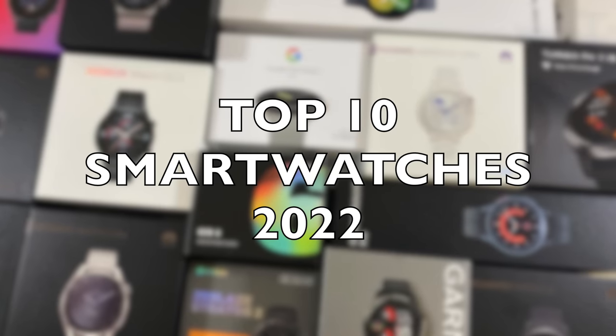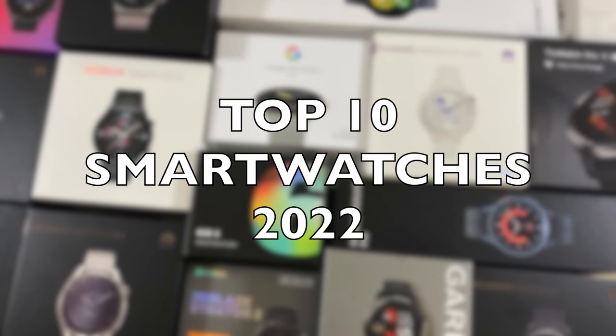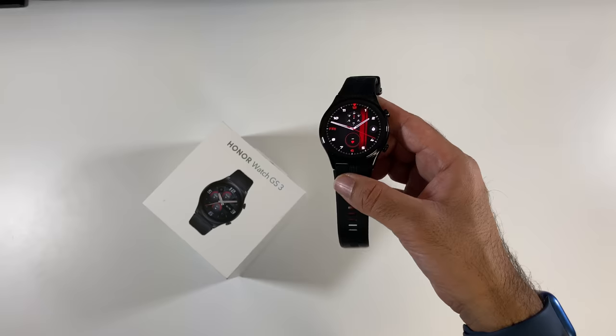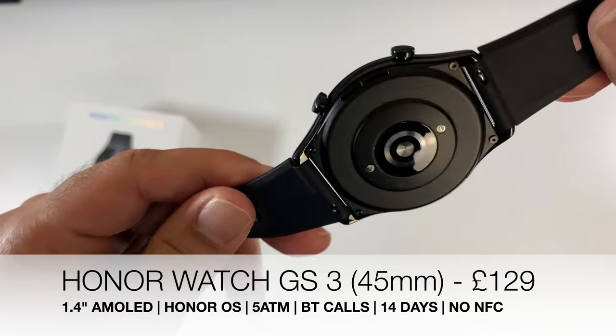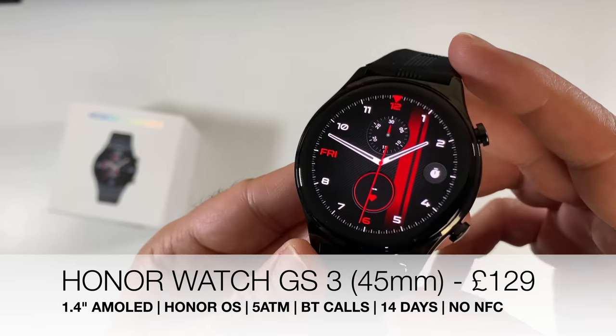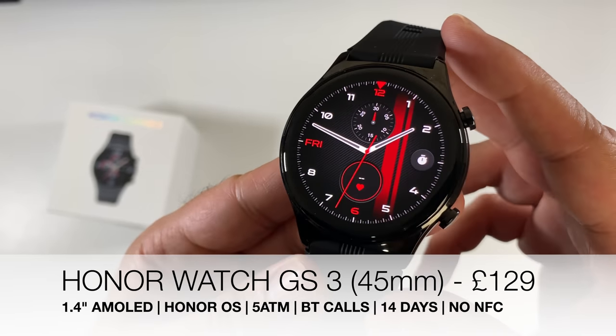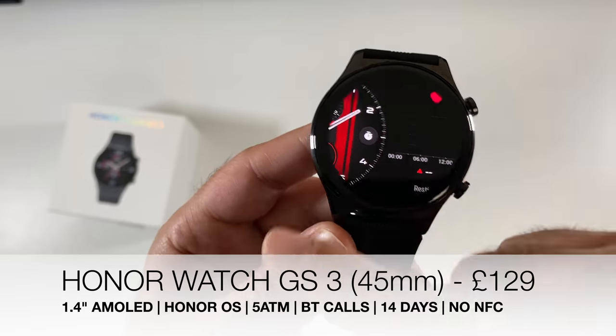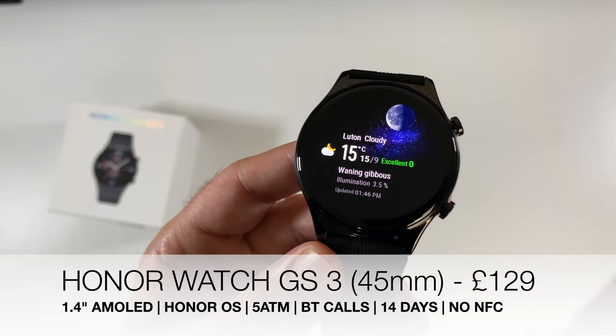Starting from the bottom: at number 10 we have the Honor Watch GS3, a premium and affordable smart fitness watch with a generous 1.43-inch AMOLED display. You get 5 ATM water resistance, Bluetooth phone calls, and a 14-day battery life, but there is no NFC payments with this one.